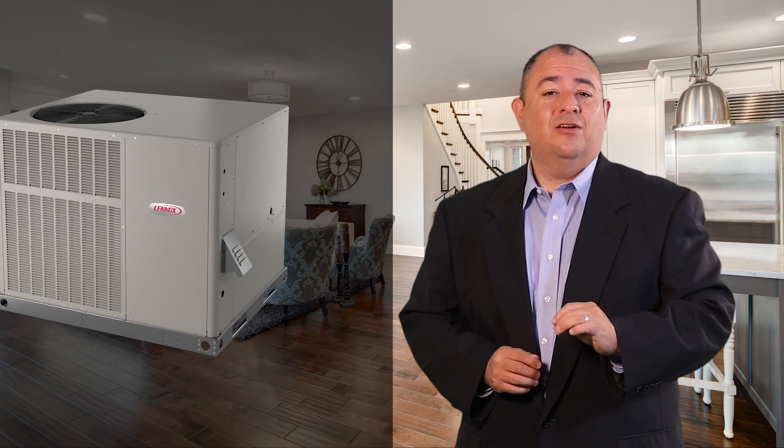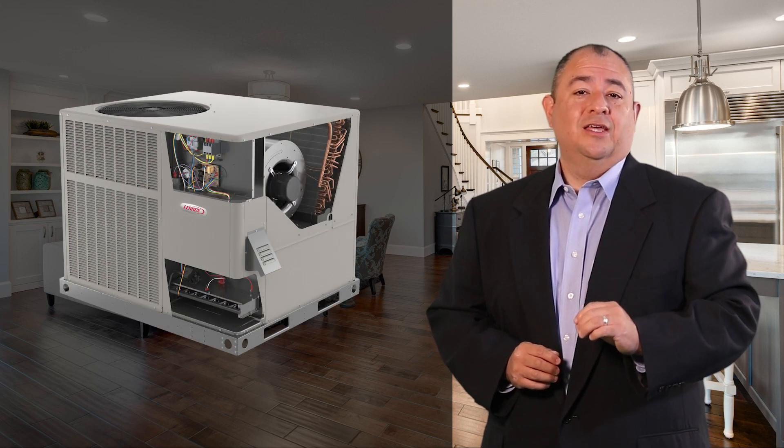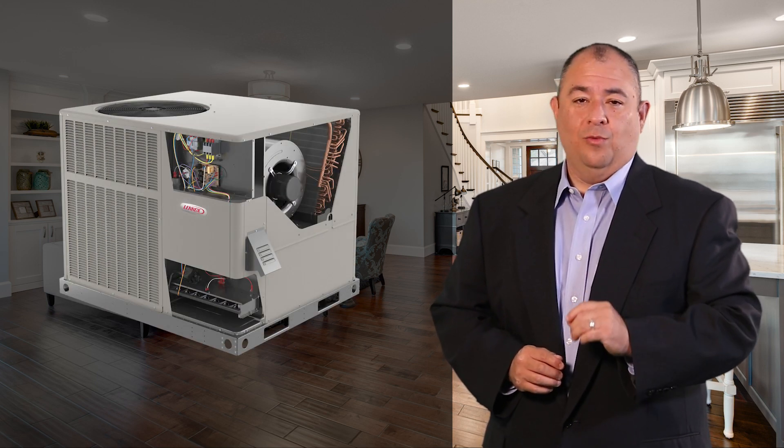Lennox is excited to announce the release of its new and improved 16-SEER and 14-SEER residential package units featuring improvements in multiple areas including unit structure and air and water management.